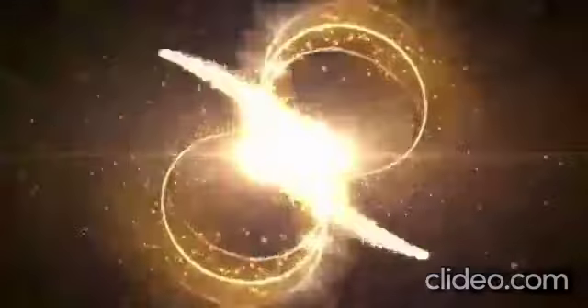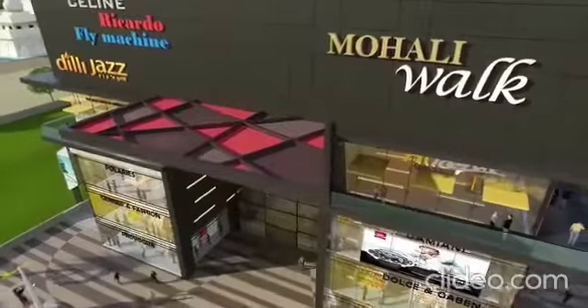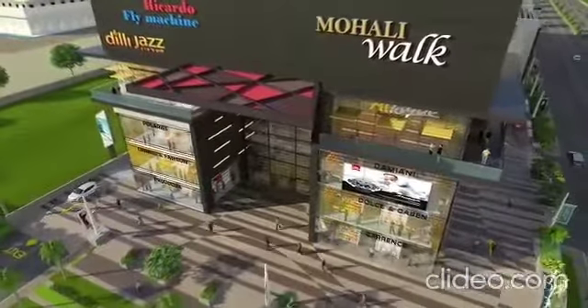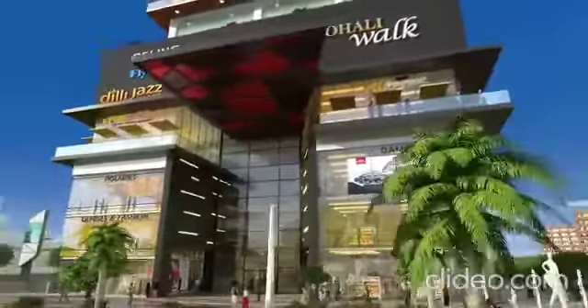Buildwell presents Mohali Walk, the family destination. An immaculate mix of master planning and ingenious architectural foresight, Mohali Walk is a one-of-a-kind marvel of modern design, embellished with an all-glass facade interspersed with stone that shall mesmerize one and all.